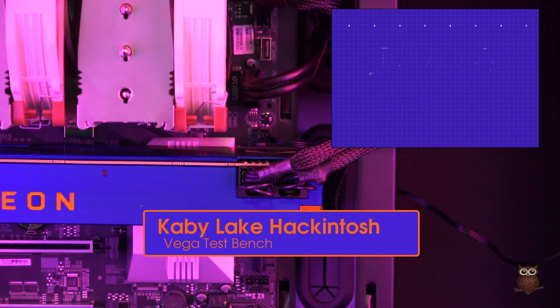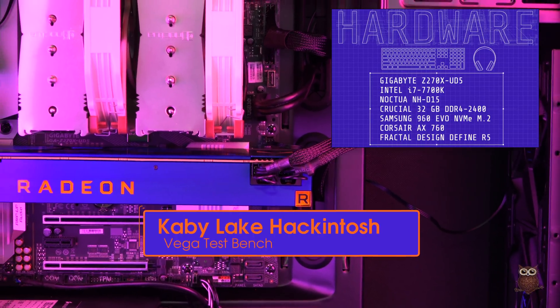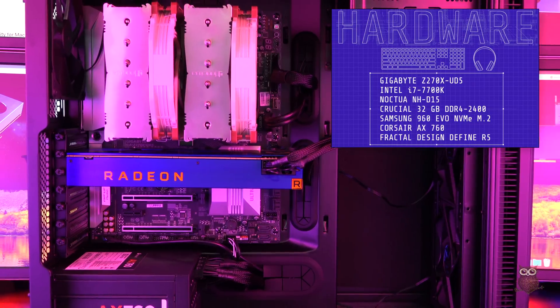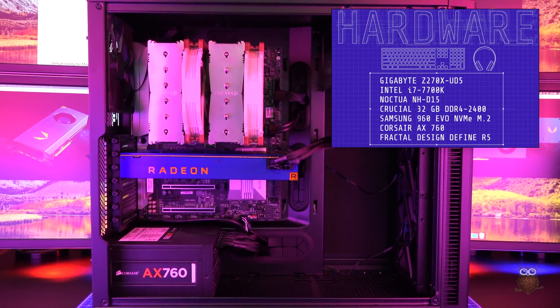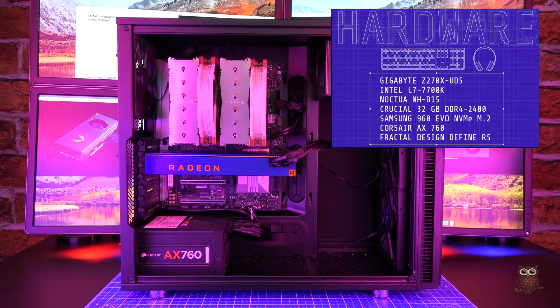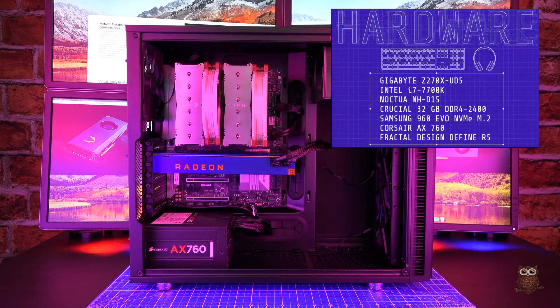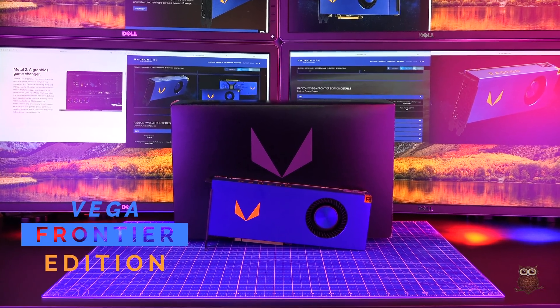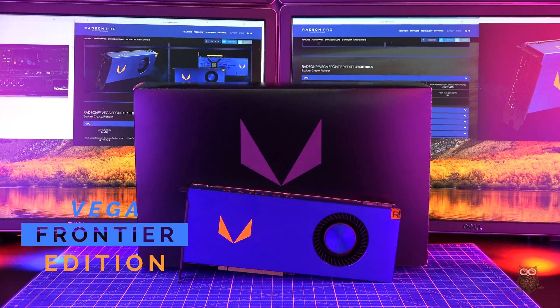To test Vega, we built a Kaby Lake Hackintosh. We're using a Gigabyte Z270X UD5 motherboard, an Intel i7-7700K CPU, a Noctua NHD15 heatsink, 32 gigabytes of DDR4-2400 memory from Crucial, a Samsung 960 EVO NVMe M.2 drive, a Corsair AX760 power supply, and a Fractal Design Define R5 case. For the GPU, we're using AMD's Vega Frontier Edition.